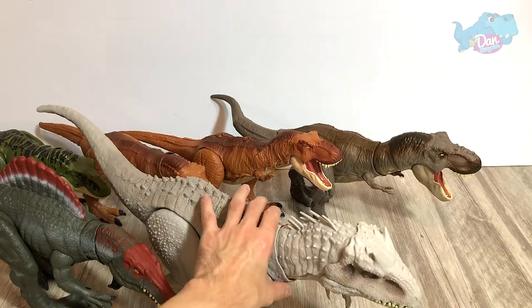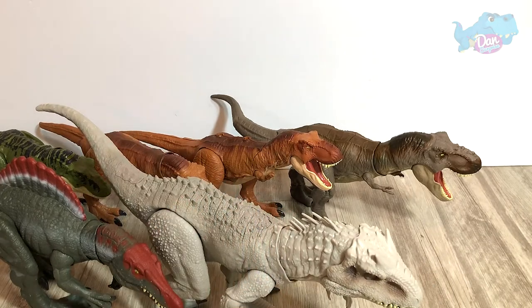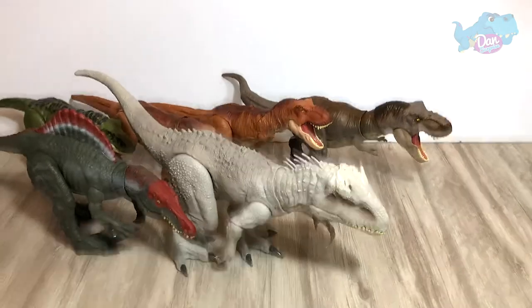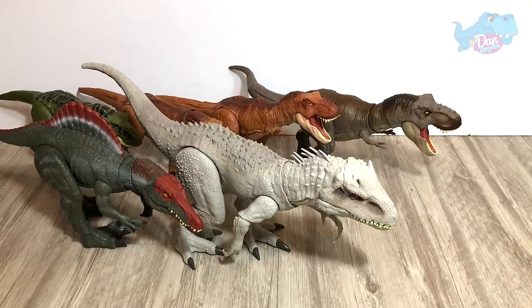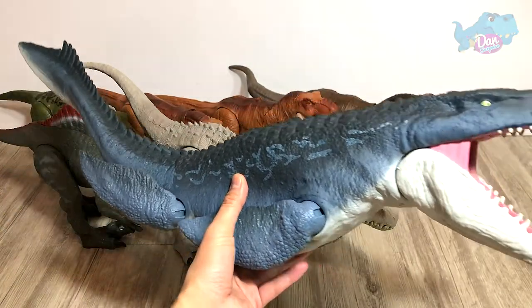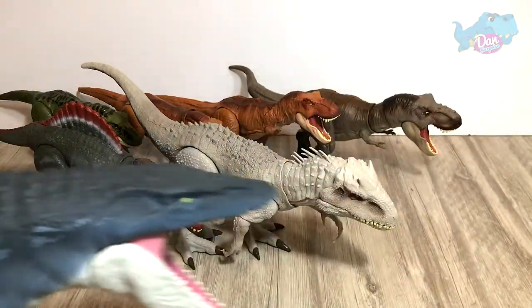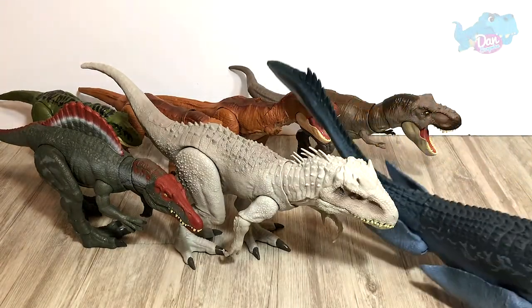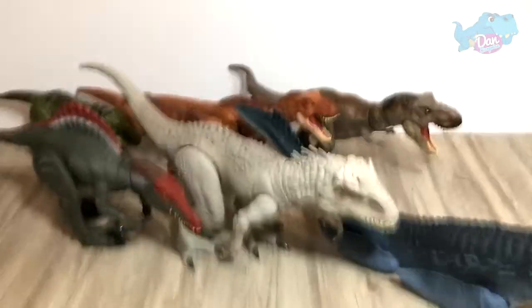At number 3, just give me one second — I'm trying to adjust the camera and the lighting. At number 3, we have the Real Feel Mosasaurus. It's a really, really huge figure. It's not taller than the Indominus Rex, but it is way longer. Just check this out.